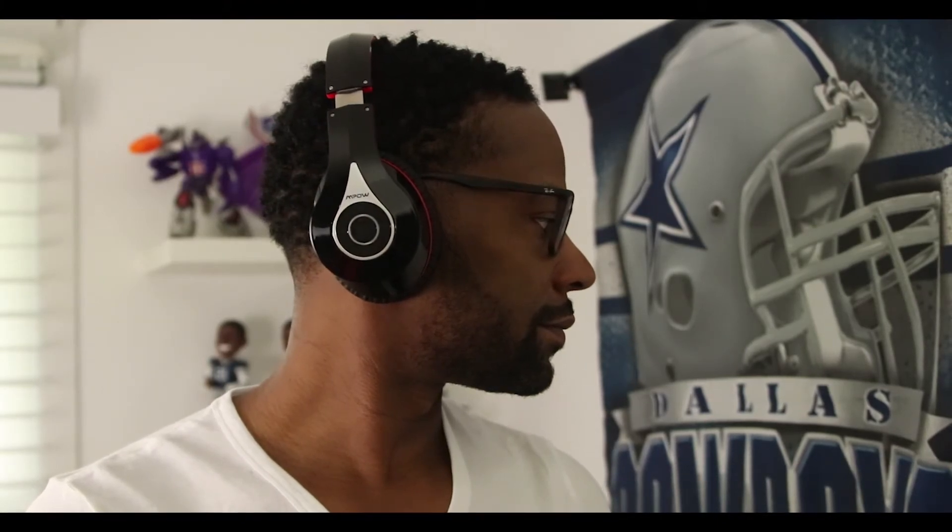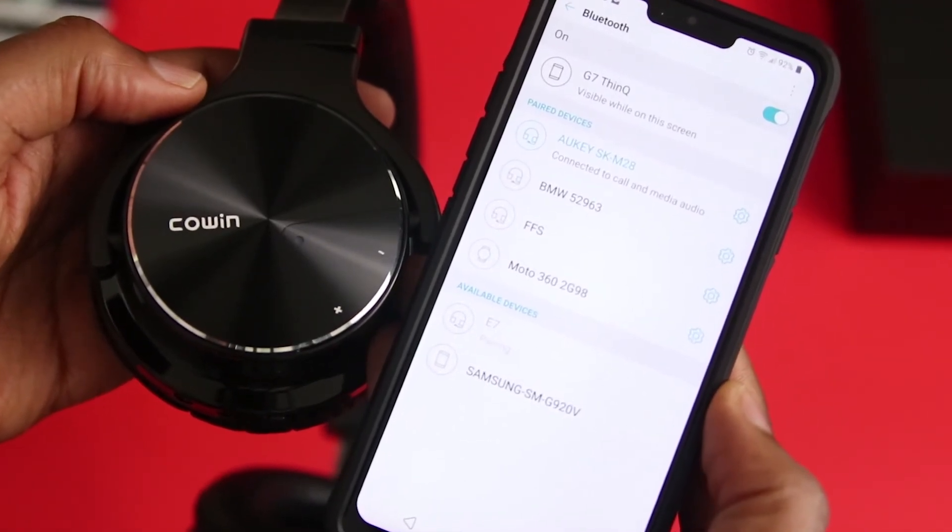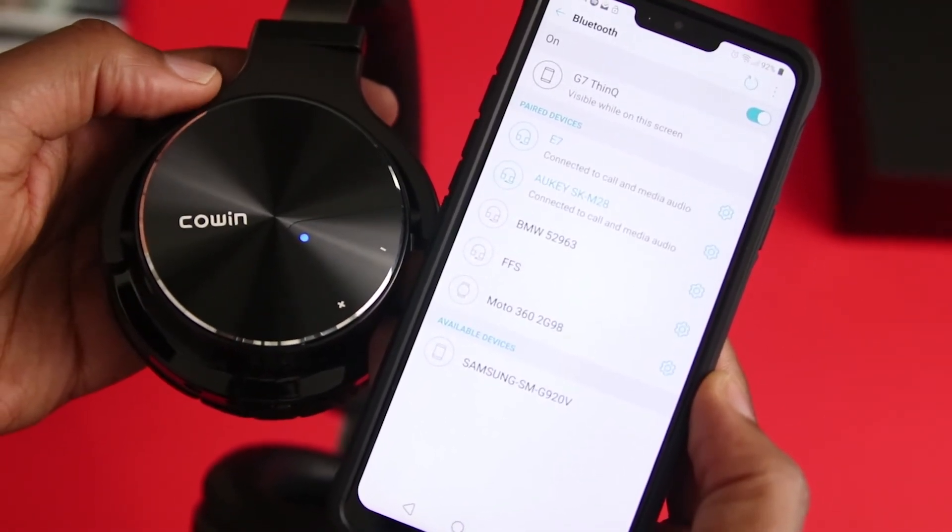Lastly, I've got the MPOW Bluetooth headphones. I've had these for a while and they are the Amazon best selling headphones, so I had to. They sound okay, the build is okay, but the price is awesome. I couldn't resist seeing what all the fuss was about. But as far as today goes, I'm spending my money on Cowin, and you'll have to watch part 2 to find out why.